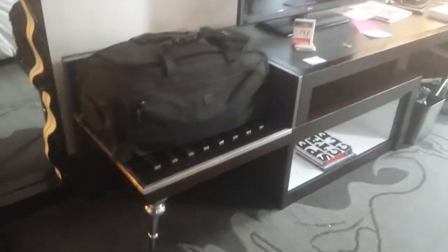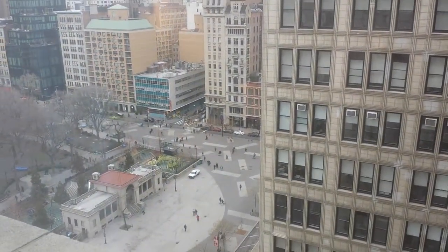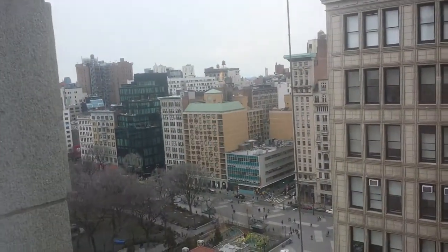Definitely slept well on it. For a standard room, or I guess slightly upgraded room, the size is quite good, keeping in mind that this is New York City. You look out the window and you can see Union Square. Once again, this is the W Hotel in New York City, Union Square.